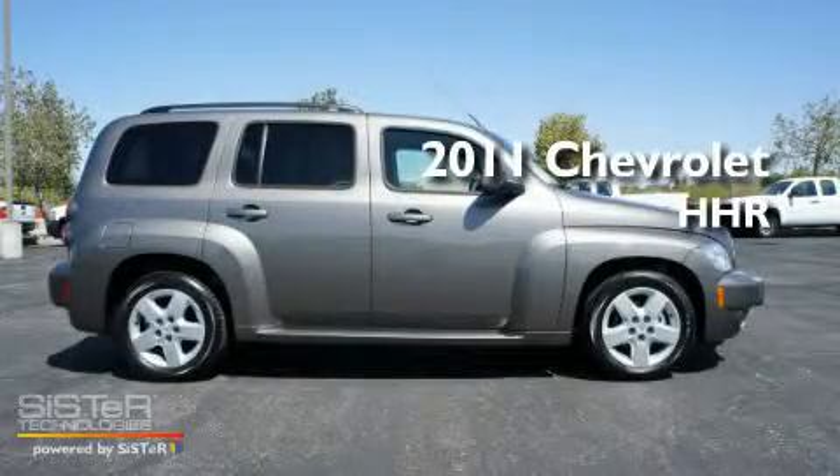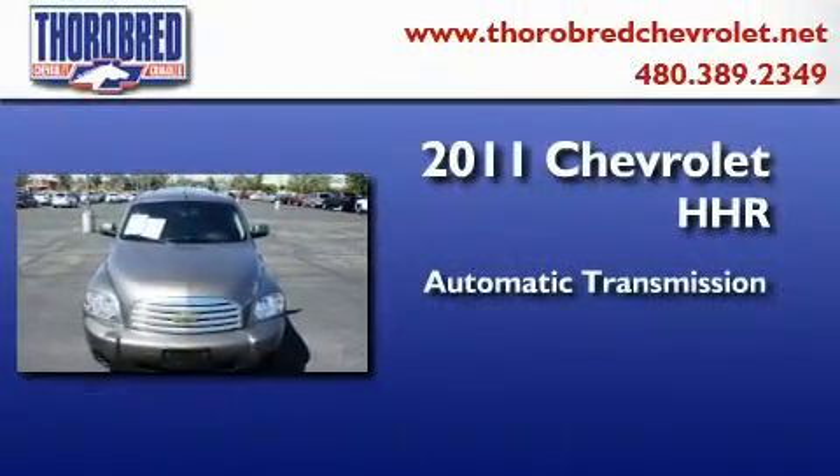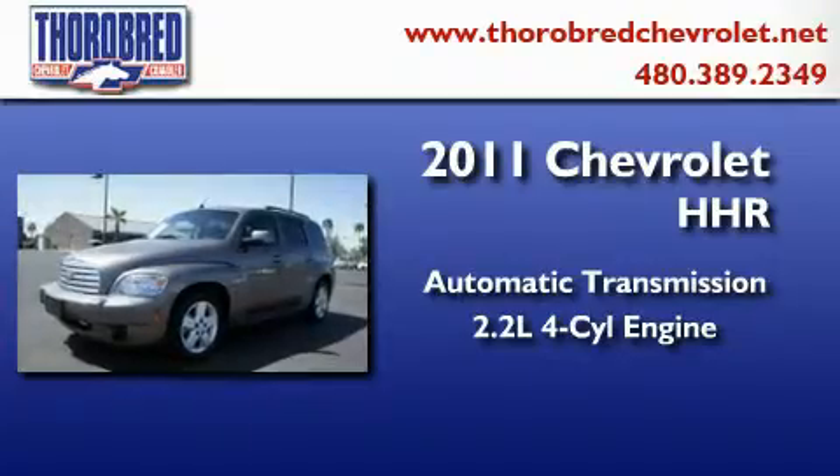This is a certified pre-owned 2011 Chevrolet HHR. This wagon has an automatic transmission and an inline four-cylinder engine.